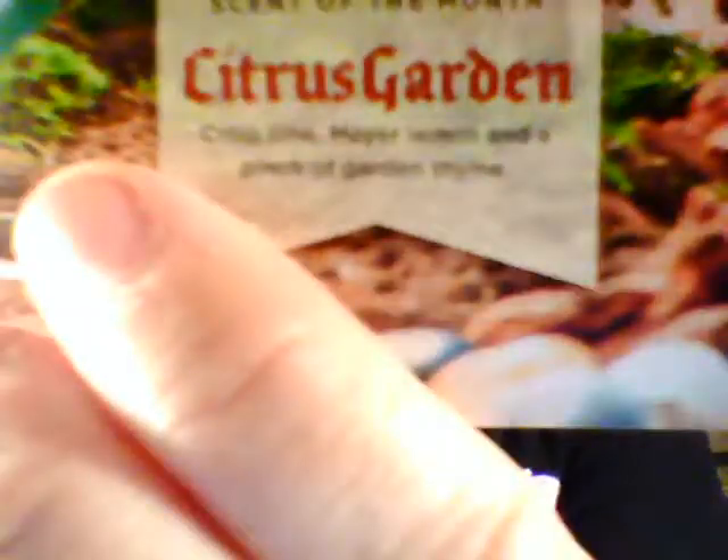So let's see what Scentsy's description is of Citrus Garden, the scent of the month. Citrus Garden: crisp lime, Meyer lemon, and a pinch of garden thyme. There's lemon in there too — that must be the clean scent I'm getting. So that's really good, I like it. I wasn't sure about that because I'm not a big citrus fan, but it's not bad. So that was Citrus Garden, the second scent of the month for August.